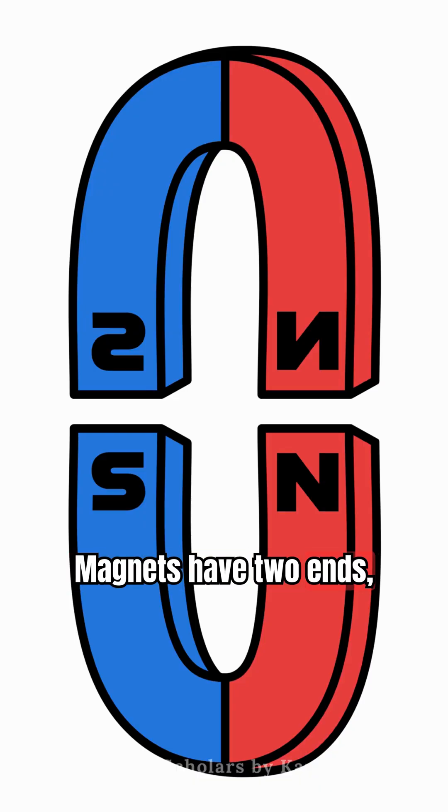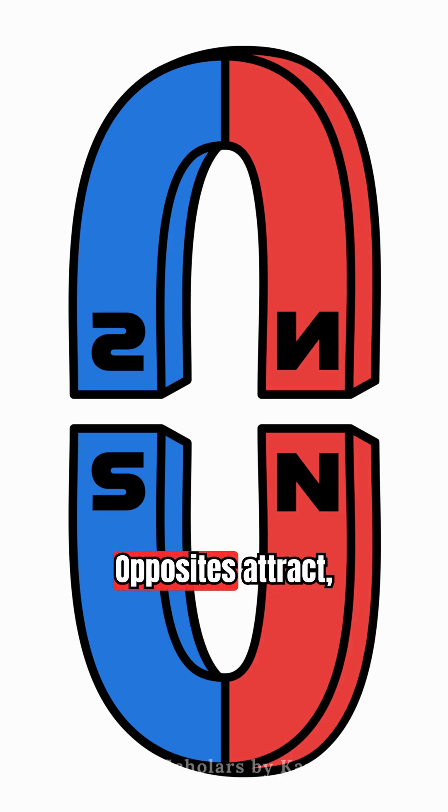Magnets have two ends – north and south. Opposites attract. But two north poles? Nope. They push away.